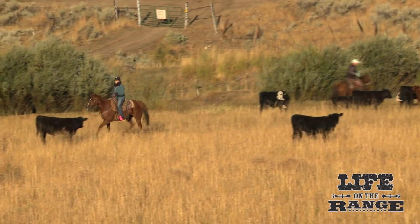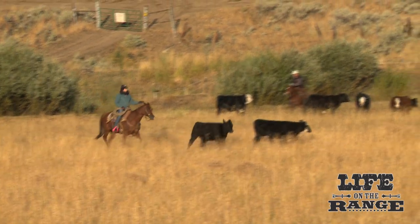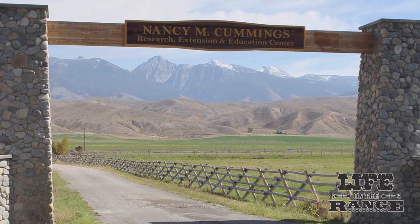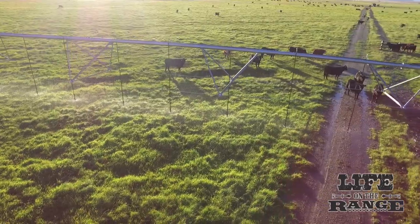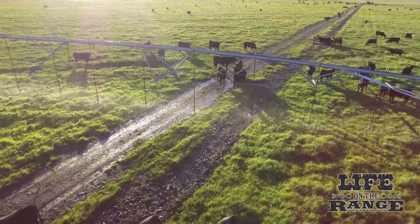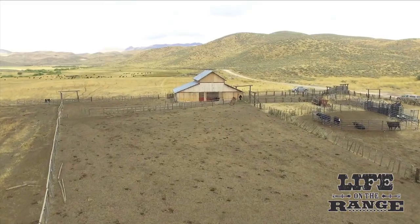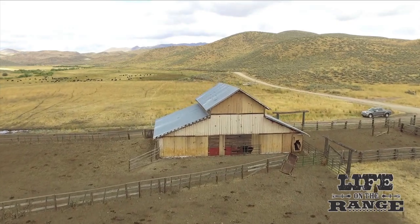Under the partnership, the University of Idaho provides a cow-calf cattle herd from its Nancy M. Cummings Research and Education Center in Salmon for rangeland-related research. The 850-acre Cummings Ranch is all irrigated pasture, and Rock Creek offers an opportunity to do research on a ranch with a true rangeland setting.